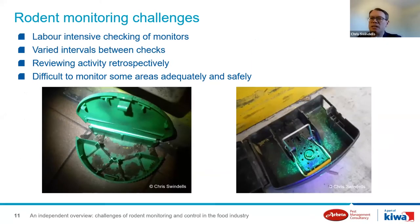As an industry we're still reliant on labour-intensive checking of permanent monitors — typically a food-based bait or trap — and depending on site requirements there may be varied intervals between checks. In the worst case scenario it's quite common for rodent activity to be identified retrospectively or not at all. Whilst health and safety is a very important consideration, it is sometimes used as an excuse not to monitor an area rather than finding a suitable solution. Food manufacturing sites tend to be complex and areas including roof, wall, and floor voids all need to be considered as part of the monitoring program.